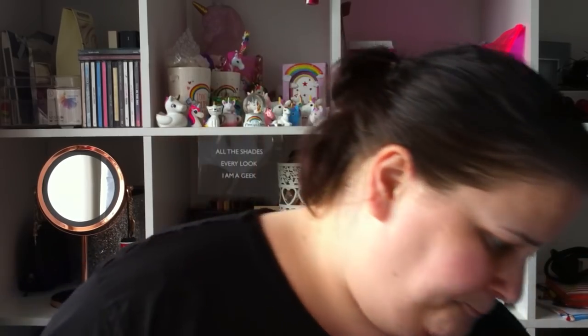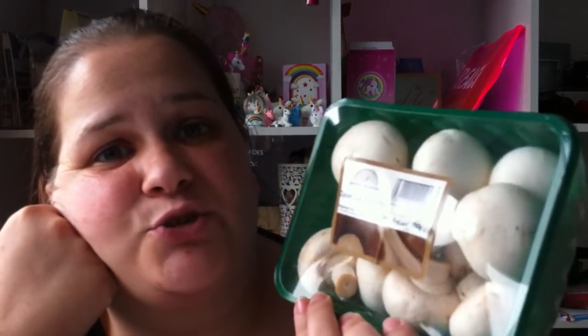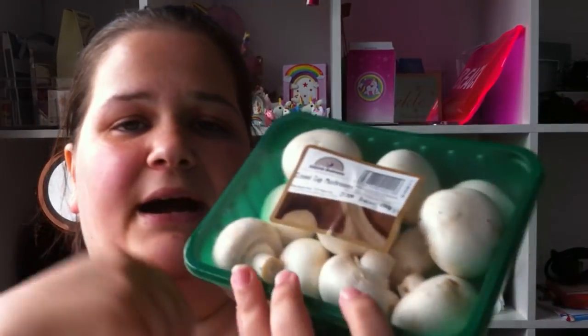The first thing I'm picking up is mushrooms. They have a section where they do fresh fruit and veg, so I just picked some mushrooms up — mainly for my dad, but I might have a few for my breakfast. These were under a pound.